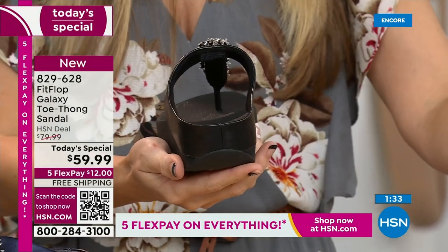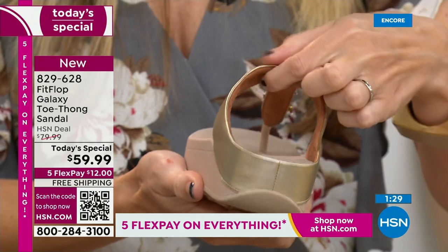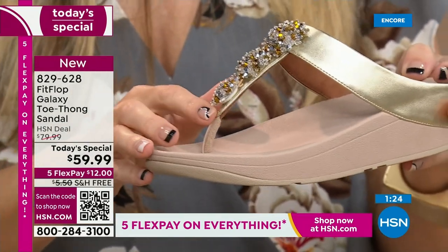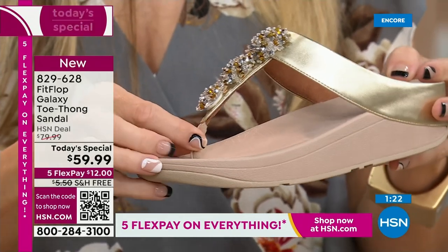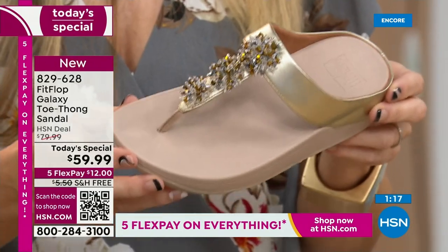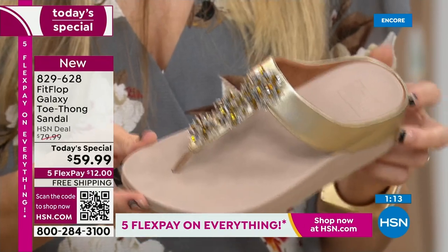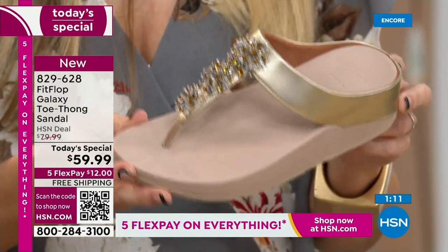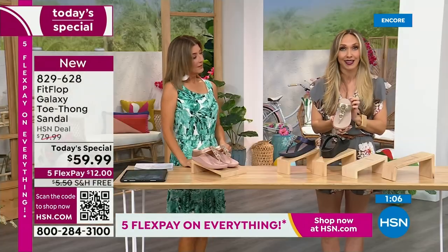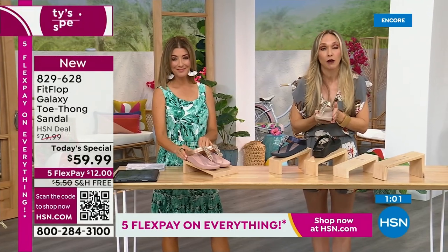I'm going to switch over to this one so you can really see that padding and that microfiber lining with this amazing padded toe post. A lot of people wear these as house shoes — I actually have Fit Flop slippers. But a lot of people wear their Fit Flop sandals inside, because once you have your tootsies in these, it's really hard to go back. If this is your first time ever seeing Fit Flop — congratulations, because it's a Today Special and you're getting a killer deal. Just make room in your closet, because it's like potato chips — you can't just have one.